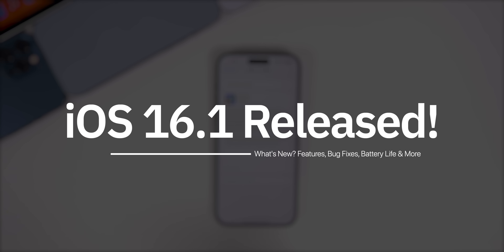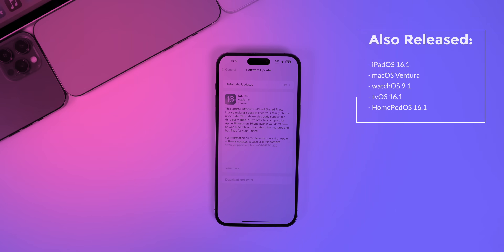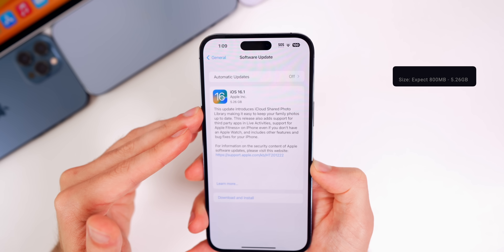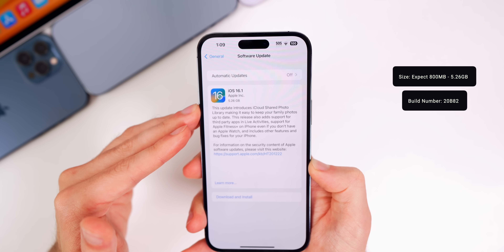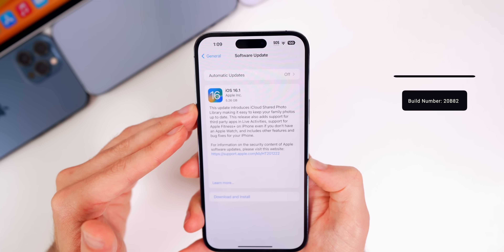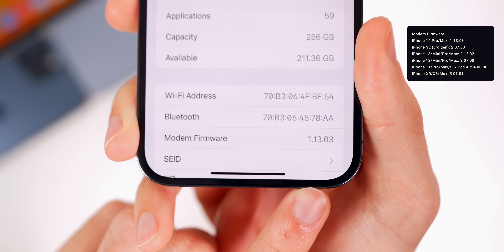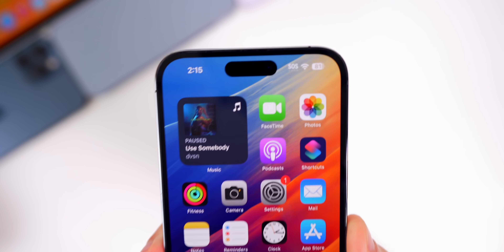iOS 16.1 is a much bigger update than you think with more than 30 new features and changes. In this video you're going to see those new features, and we're also going to discuss the performance, battery life, and if you should update or not. The size can range anywhere from just under one gigabyte to more than five gigabytes depending on the version you're coming from and the device. The modem firmware has also been updated on all devices, which should lead to improved cell connectivity.